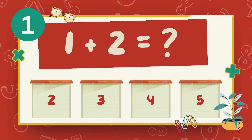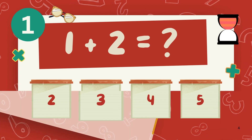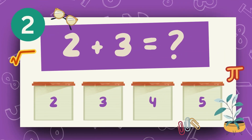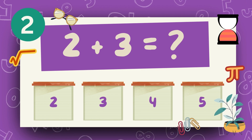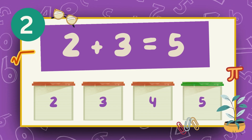What is 1 plus 2? The answer is 3. What is 2 plus 3? The answer is 5.